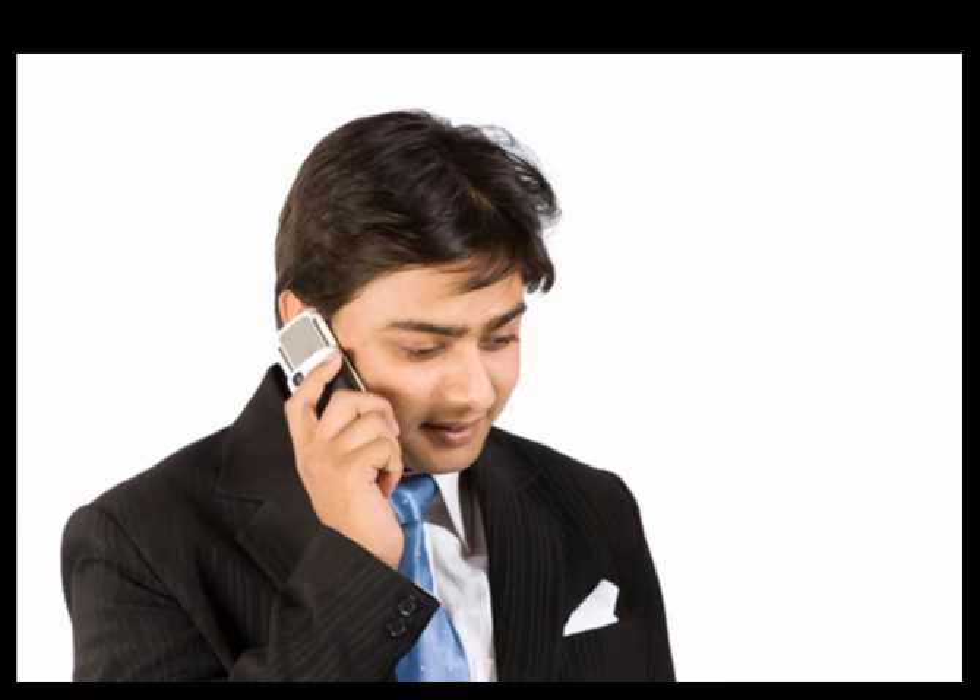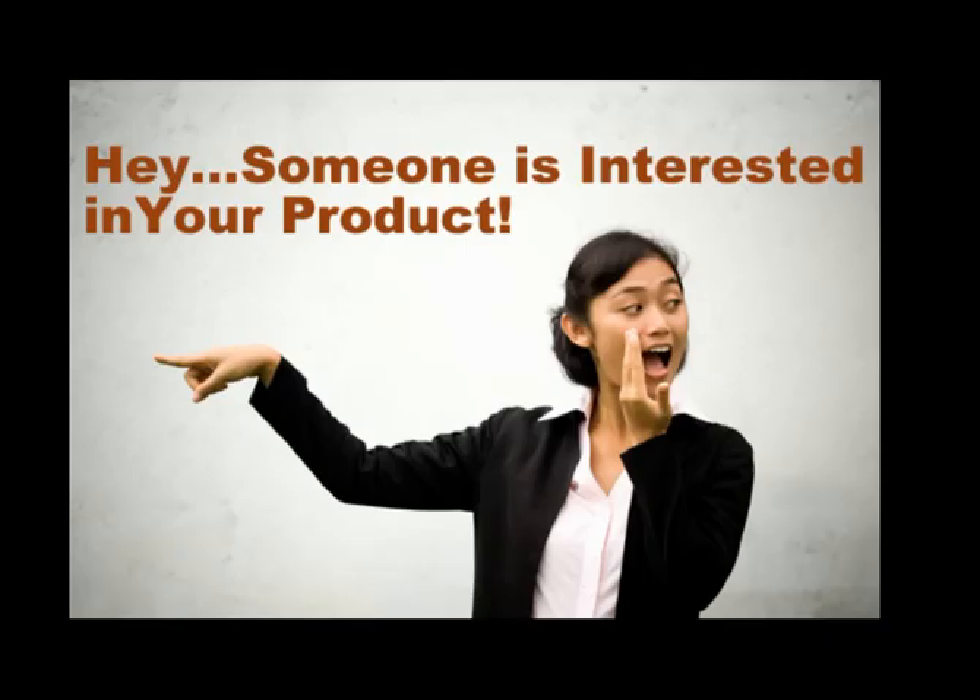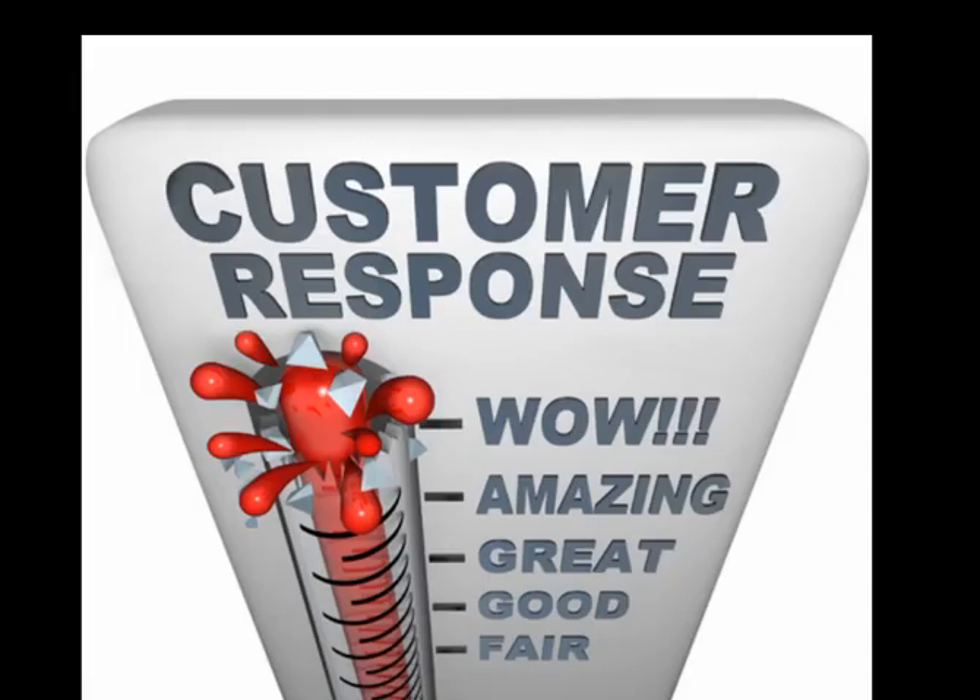You can call that visitor back immediately and increase the odds of converting that prospect into a client. Imagine being able to be notified the moment they're looking at your offer and being able to respond to them at that very moment. It just doesn't get any better than that.